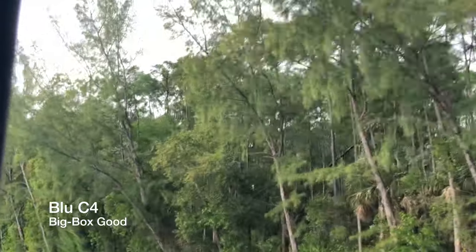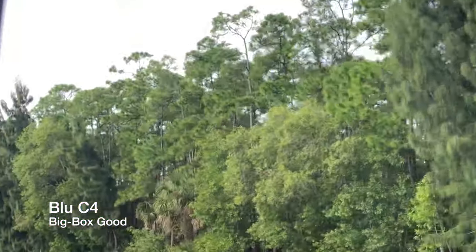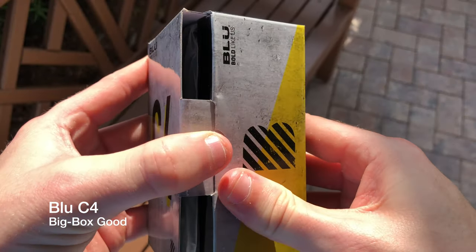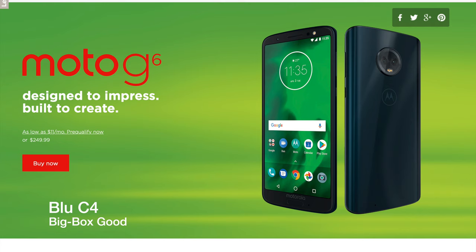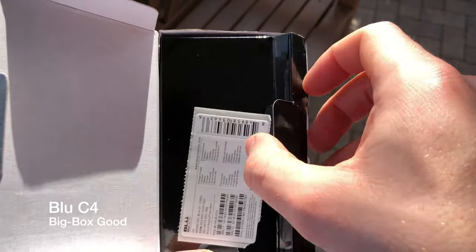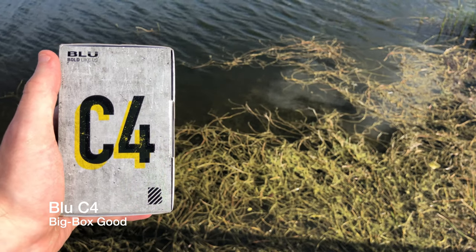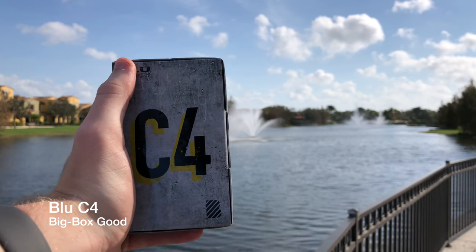So I ran to Best Buy today to pick up a new phone. I really wanted something inexpensive to review, to look at, to shoot delicious bokeh shots with, and unfortunately I ended up with the C4. I was really hoping to get my hands on something like a Motorola G6 or maybe even a used Galaxy Note 9, which they had open box for $850, but I didn't feel like spending $800 of my hard-earned money. And because the G6 is now $250 — it was $200 during Christmas — I settled for the C4.